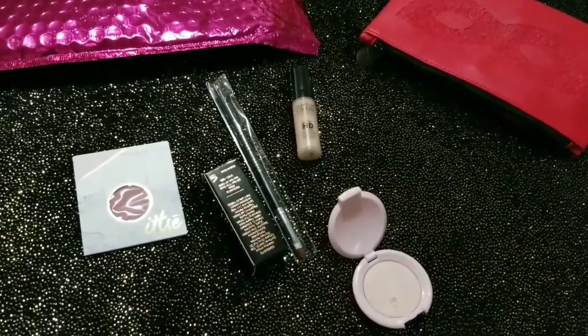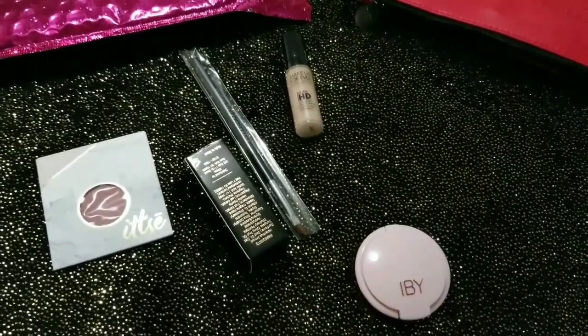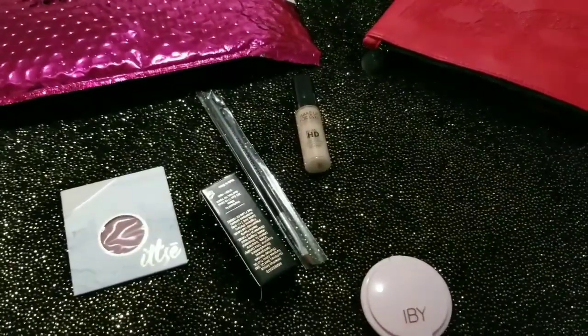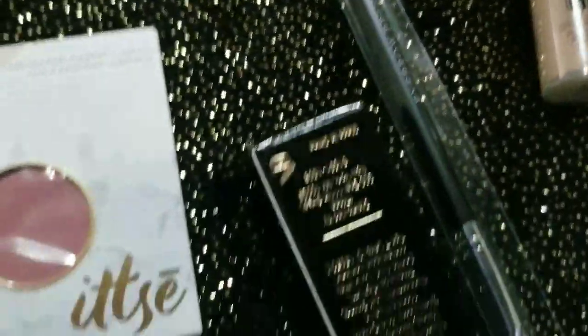Que solamente cuestan 10 dólares. Y como sabemos, por decir, este producto puede, en la tienda regular, costarte 10 dólares. So, ya lo demás casi, casi te sale gratis. Así que, pues, esto fue lo que me salió.